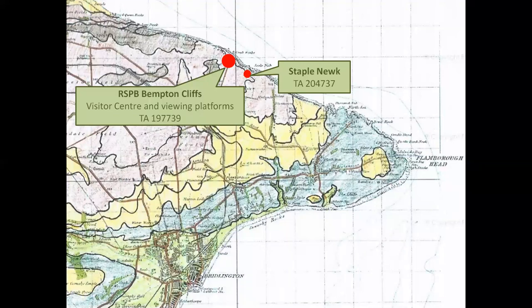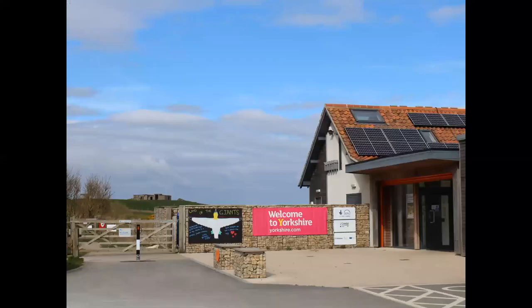Our second location is the RSPB Reserve at Bempton Cliffs, accessible by car from the village of Bempton along Cliff Lane, which crosses east-west aligned ridges of glacial till deposited by Devensian ice about 20,000 years ago. Our final locality in this part, Staple Nook, is at the eastern end of the reserve. The Visitor Centre has monitors streaming live bird action from selected sites on the reserve and good catering facilities. A free information leaflet produced by the Yorkshire Geological Society for the RSPB, outlining the geology of the reserve, is available at the information desk.